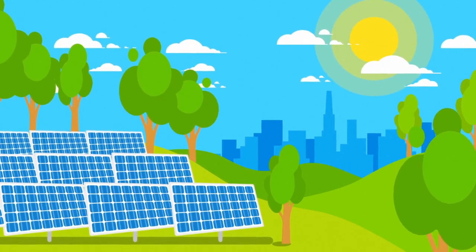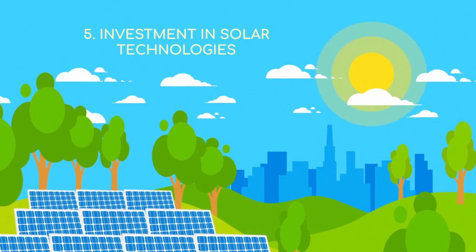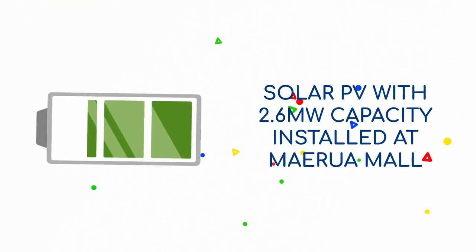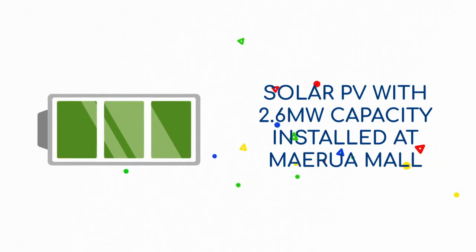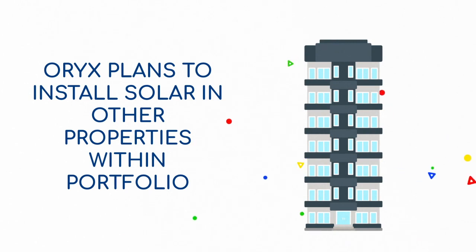5. Solar installations on properties in its existing portfolio: Oryx has made major strides in adopting renewable energy technology, installing solar PV on the rooftops of Marua Mall, with 2.6 MW in generating capacity. Oryx wishes to utilize the expertise it has gained in this area and expand the technology to its other properties, generating further returns.